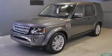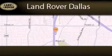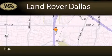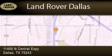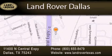Please call today to reserve this vehicle for a test drive. Land Rover Dallas is located at 11400 North Central Expressway in Dallas. Our goal is to exceed all of your expectations to ensure that you'll return for future visits.